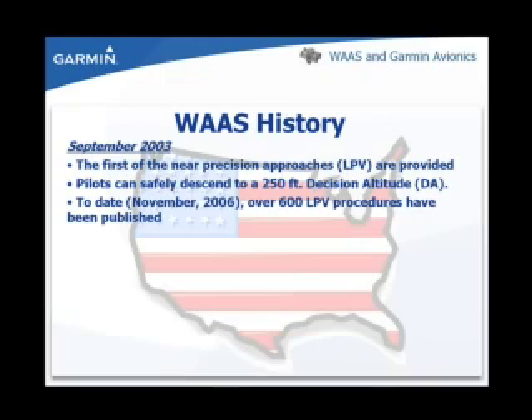In September of 2003, the first of the near-precision approaches, known as LPV, became available providing vertical guidance to a decision altitude of 250 feet. As of November 2006, there have been over 600 LPV procedures published.